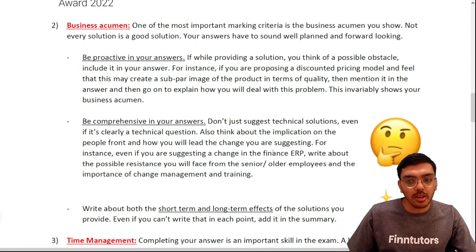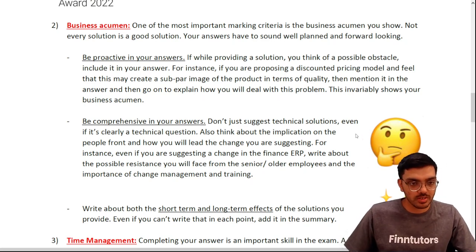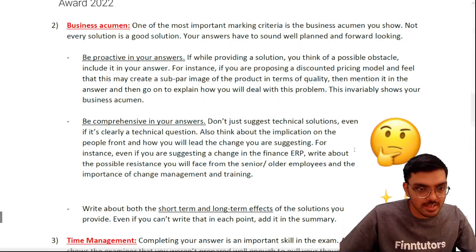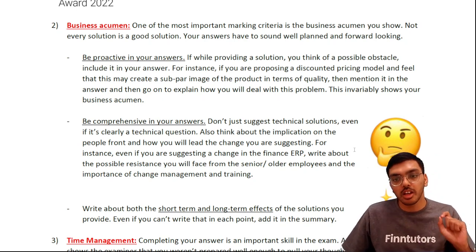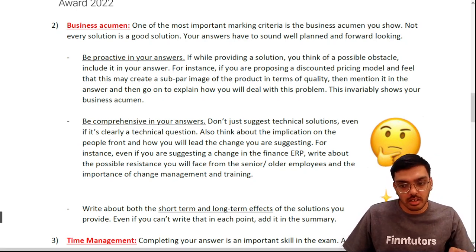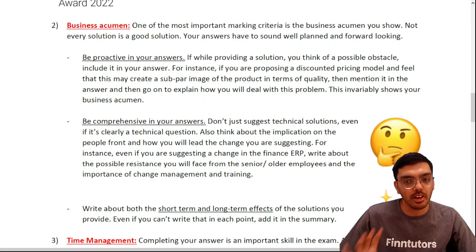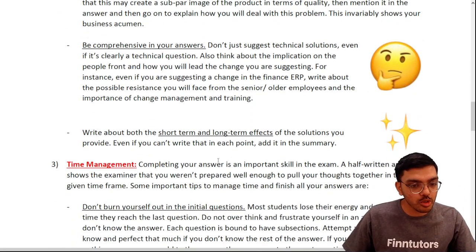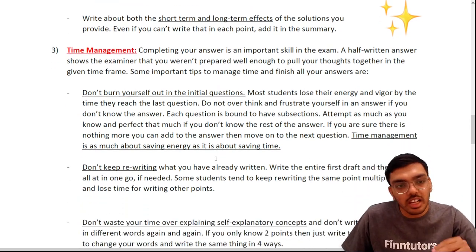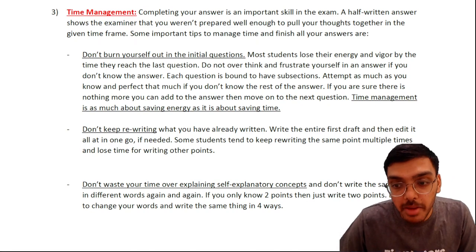To summarize business acumen: be proactive and comprehensive in your thinking and writing, and always make sure what you write is important and directly related to your company. Business acumen is the second essential skill you need for this exam.